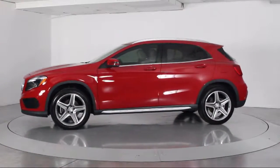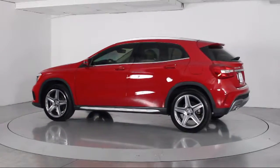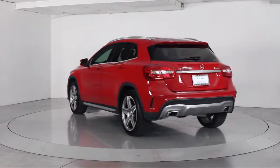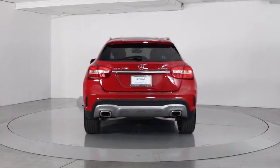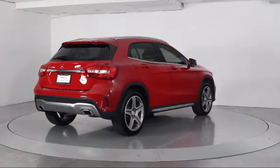Steering wheel controls, premium audio system, rain sensitive windshield wipers, air conditioning, traction control, fog lights, power windows, CD player, side airbags, and has less than 20,000 miles on the odometer.